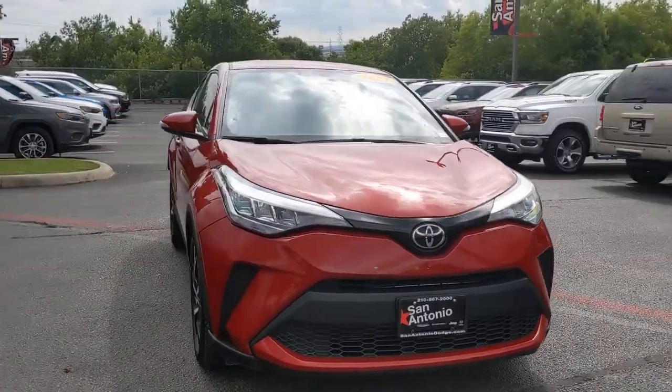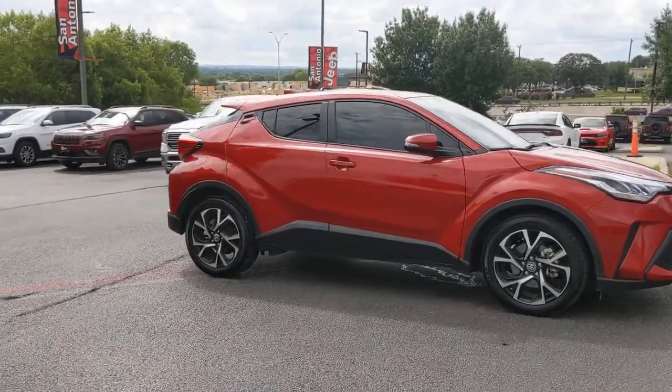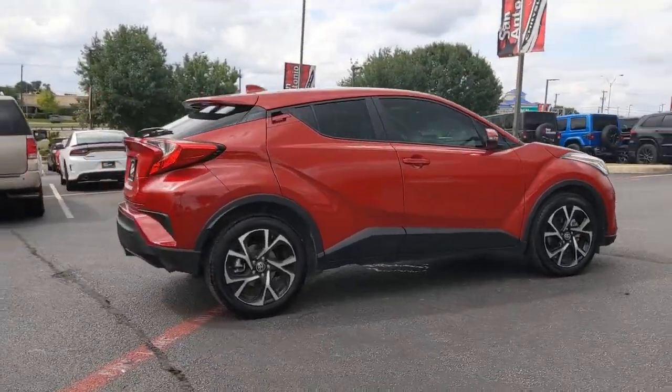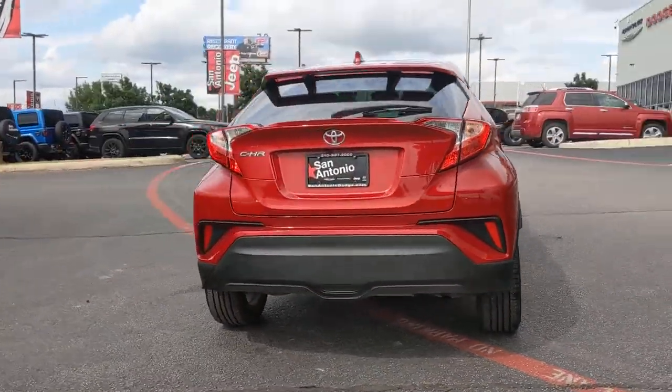Here is a wonderful 2021 Toyota C-HR. This vehicle is an outstanding buy with fewer than 10,000 miles on the odometer. This C-HR is a practical daily driver with a rebellious sense of style.